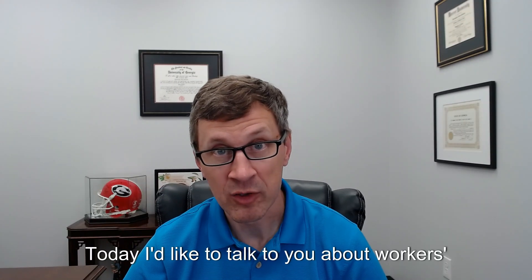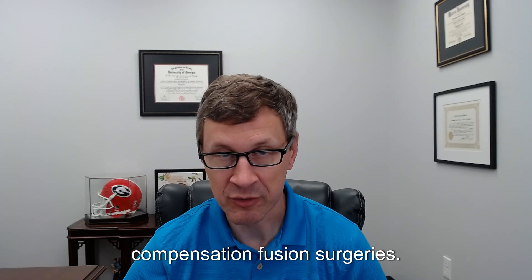Hello, and welcome to another episode in the Georgia Workers' Compensation video series. My name is Jason Perkins. I'm an attorney who specializes in handling Georgia workers' compensation cases. I created this series of videos to provide people who've been hurt at work in Georgia with helpful information about Georgia's workers' compensation laws and the benefits they should receive under those laws. Today, I'd like to talk to you about workers' compensation fusion surgeries.